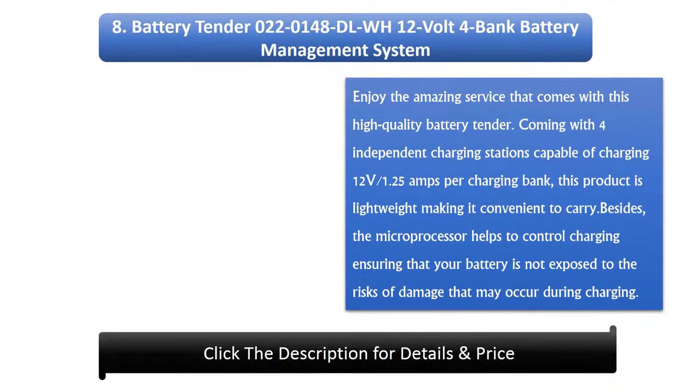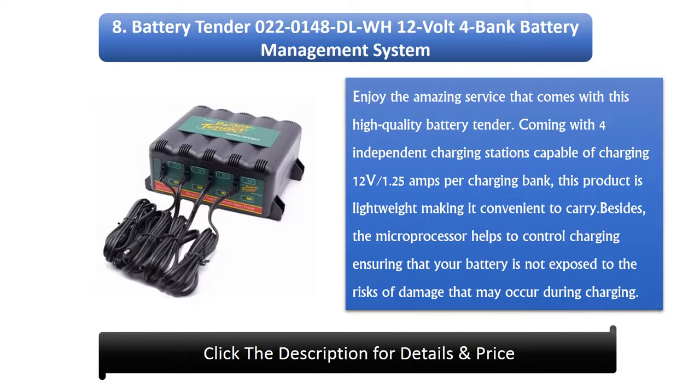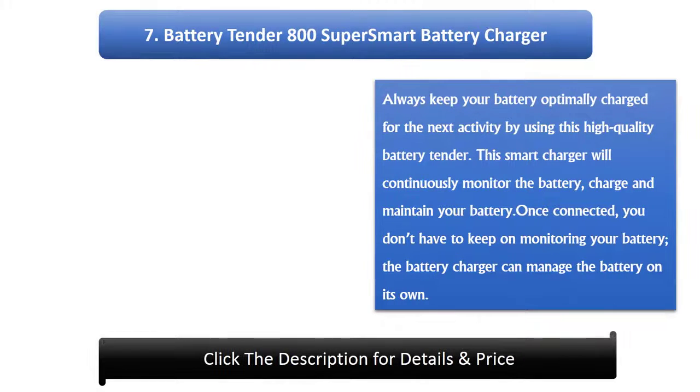Number 8: Battery Tender 02201480LWH 12V 4-bank battery management system. This high quality battery tender comes with 4 independent charging stations capable of charging 12V at 1.25A per charging bank. It is lightweight and convenient to carry. The microprocessor helps control charging, ensuring your battery is not exposed to damage risks during charging.